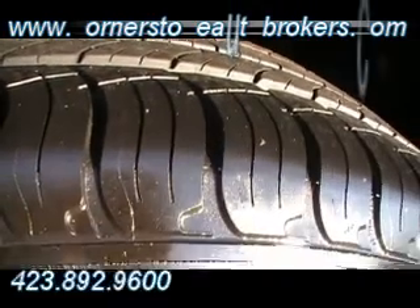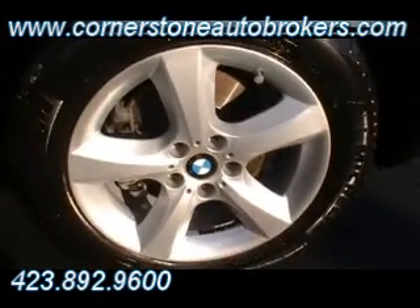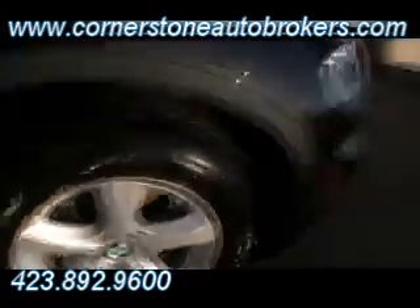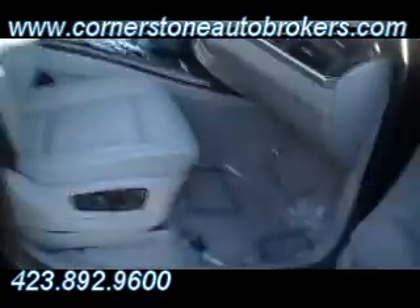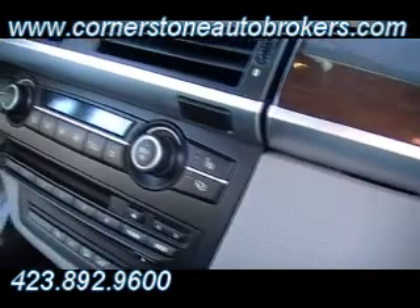Michelin tires absolutely knee-deep in rubber. Look at that. I'd be surprised if these tires are not absolutely brand spanking new. Gorgeous BMW alloy wheel, and inside all the luxury features that you would expect from a BMW.